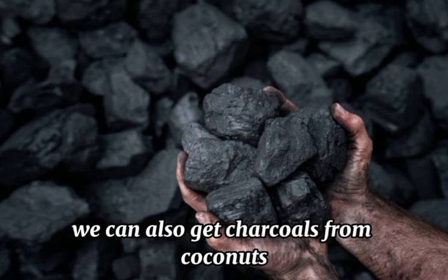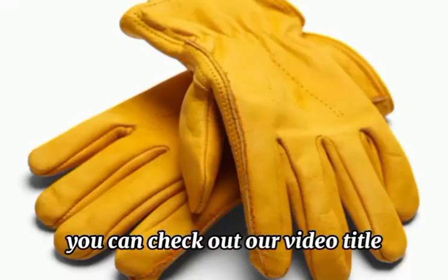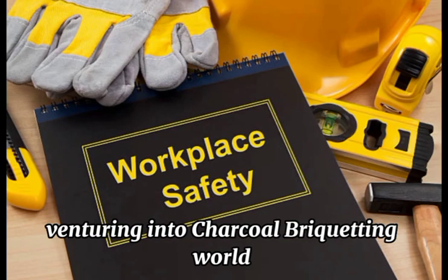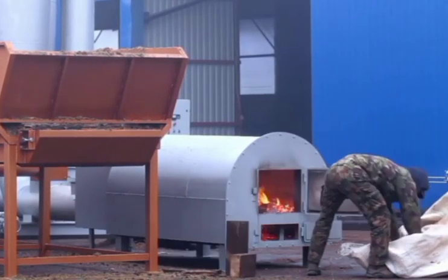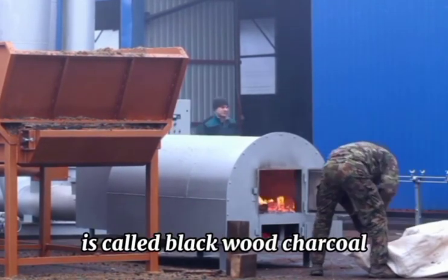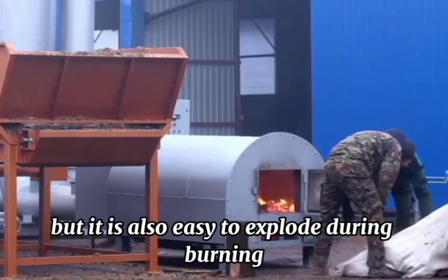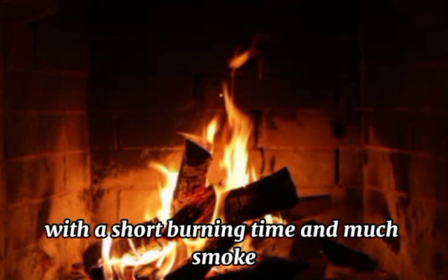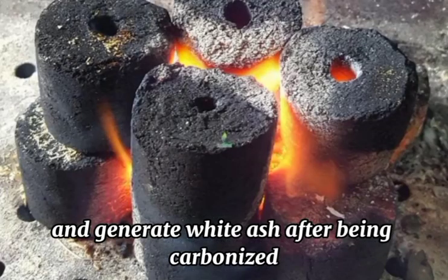Charcoal is not only limited to wooden products. We can also get charcoal from coconut, sawdust, and some other materials. You can check out our video titled 'Important Things and Safety Steps to Know Before Venturing into the Charcoal Briquettes World' for more information. The charcoal is mainly processed by the kiln. In general, the charcoal produced and extinguished in this kiln is called blackwood charcoal. It has the advantage of being easy to ignite, but it is also easy to combust during burning with a short burning time and much smoke, while whitewood charcoal can be oxidized and generate white ash after being carbonized.